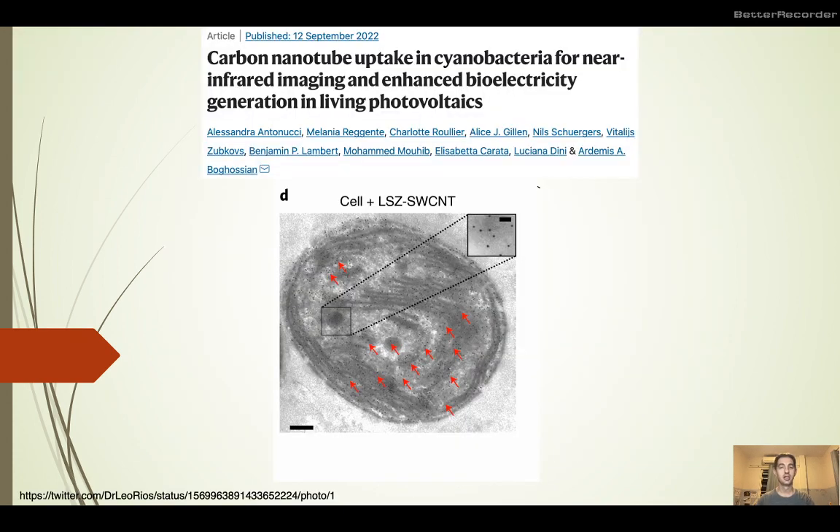Carbon nanotubes are one of the interesting materials that have received a lot of attention over the past years and can be used for various applications for imaging and elsewhere. This interesting report in Nature talks about their use in near-infrared imaging and even more interestingly for the possibility of producing electricity by biological reactions within cyanobacterial cells, that could then run other bioprobes — so definitely an interesting contribution here.